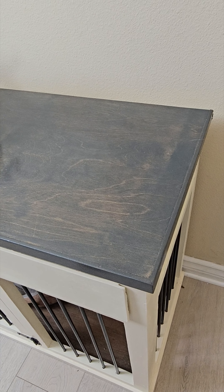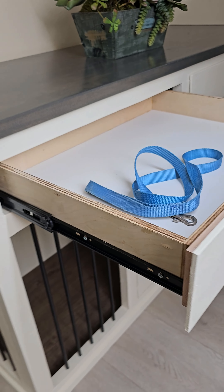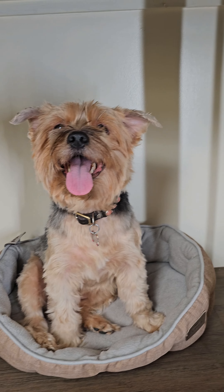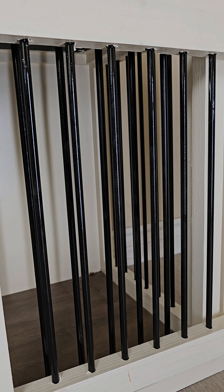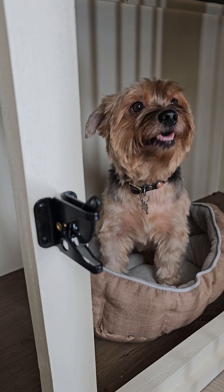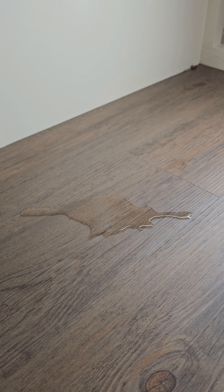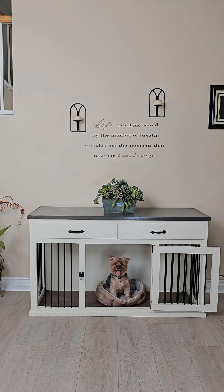The drawers have European glides with ball bearing technology and have plenty of space for storage. The bars are made from construction rebar that holds concrete structures together. There is a locking latch to make sure that Bella will be safe. The floors are waterproof and easy to clean up.